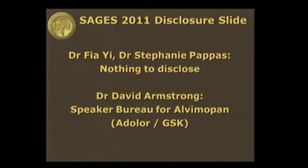This presentation covers the efficacy of alvimopam after open or laparoscopic colectomy, presented by Dr. Pappas from the Georgia Colon and Rectal Surgical Clinic.